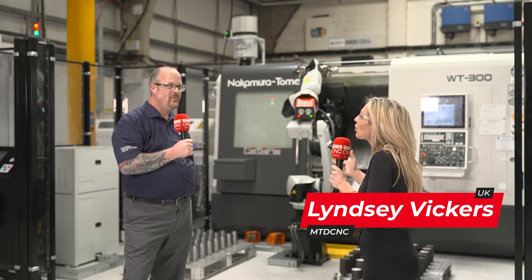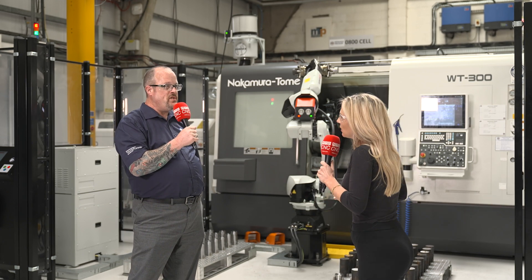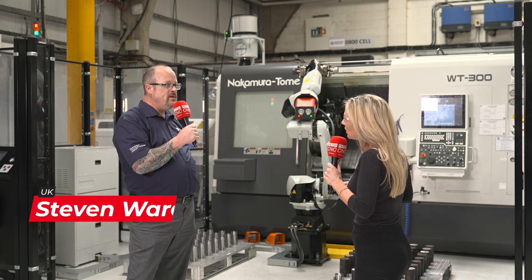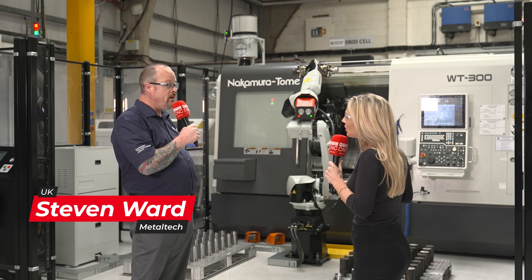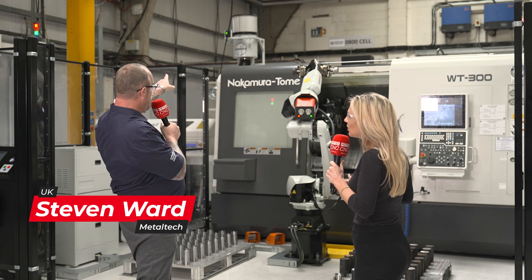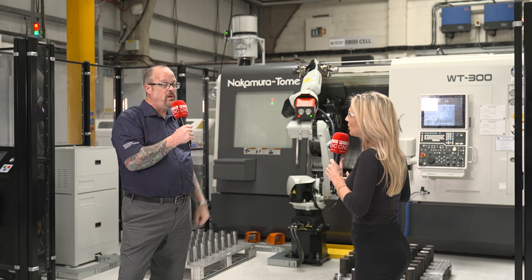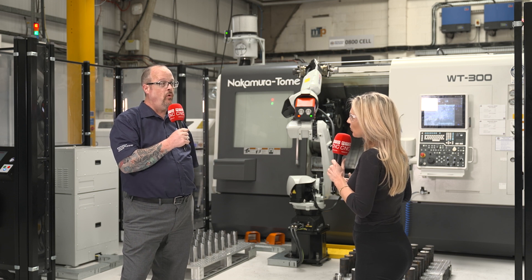Stephen, why have you got so many Filtermis units attached to your machines? The Filtermis system is a fantastic system. It's very simplistic in the way it works and doesn't require a lot of maintenance. As you can see on the Filtermis system behind us, the green lights are part of a monitoring system which tells us the condition of the filter and how efficiently it's actually performing.